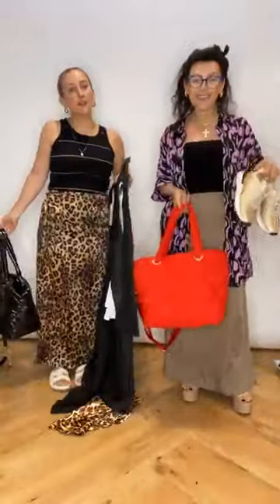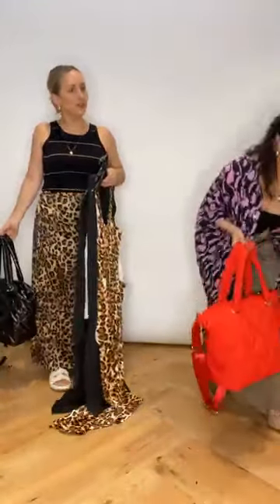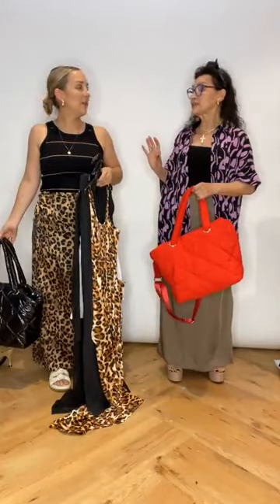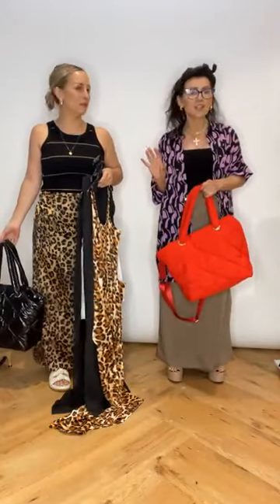I'm going to show you my sneakers too because I'm bringing these sneakers on the holiday. So in six pieces we've actually come up with six outfits - minimum. You can keep going, you can definitely travel light with this.